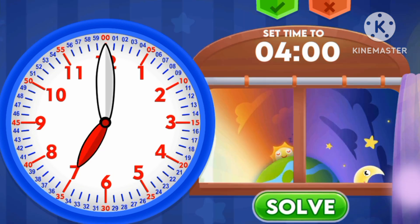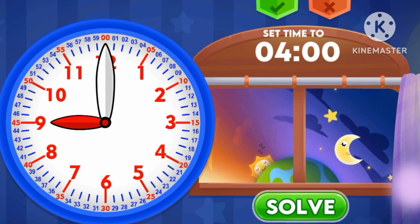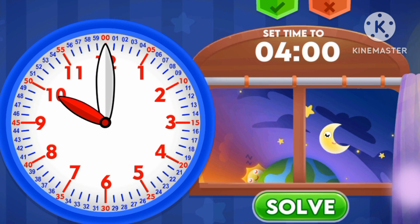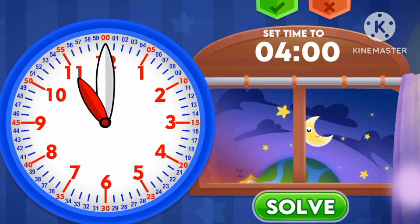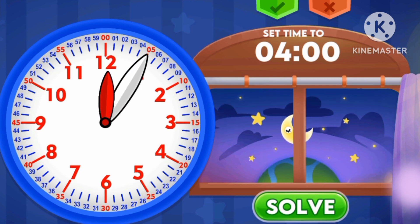6 o'clock in the evening, 7 o'clock in the night, 8 o'clock in the night, 9 o'clock in the night, 10 o'clock in the night, 11 o'clock in the night, 12 o'clock in the night.